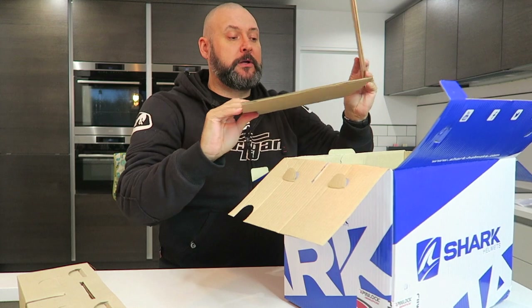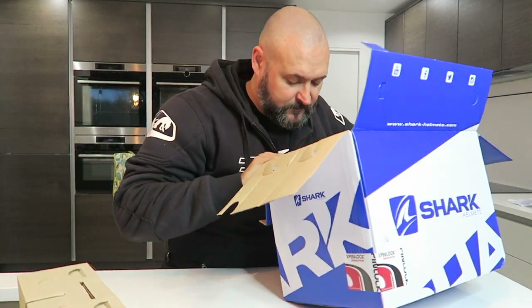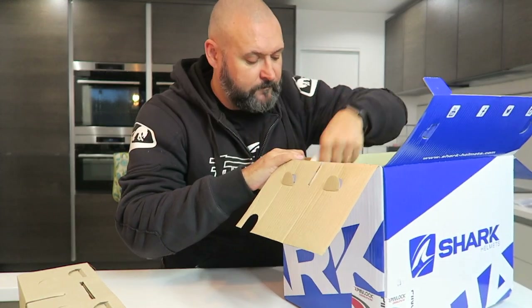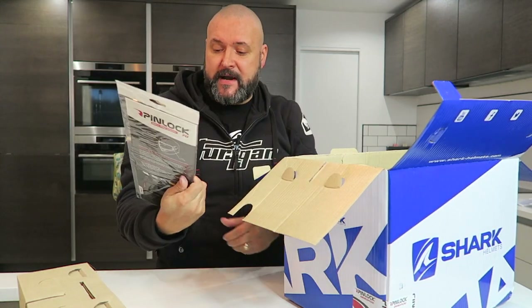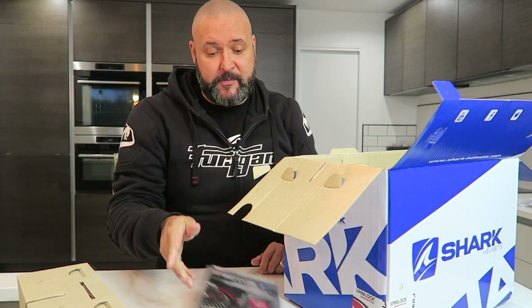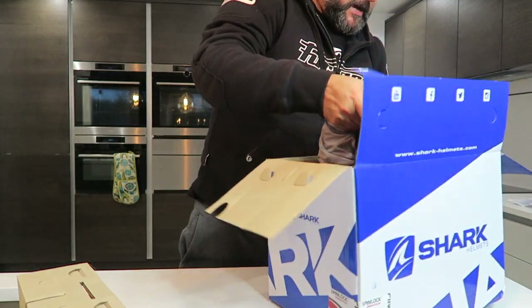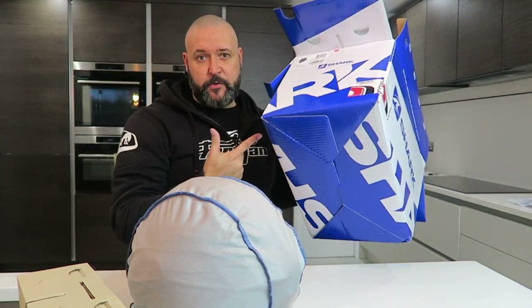We've got two bits of cardboard. I won't drop that with a crash helmet — I'm going to take it out carefully. We've also got one of these: it's a pin lock. So it comes pin lock ready, and it's clear, so I'll be able to see out of it. Sorry, I've got to stand up. Let's set that aside.